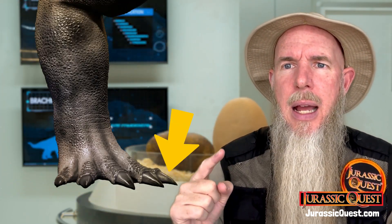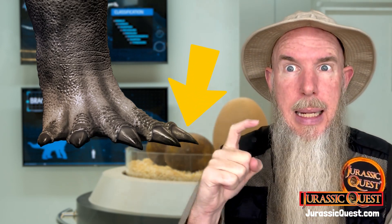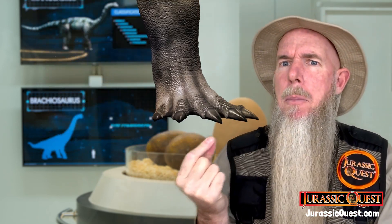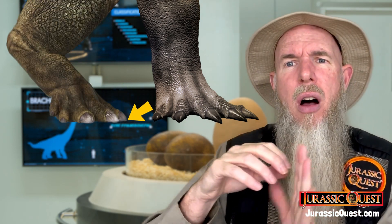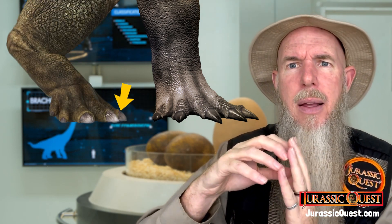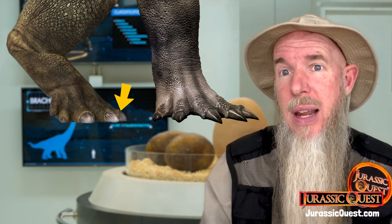Another feature is the claws on Protoceratopsian animals tend to be longer and pointy or sharper, almost like meat-eating claws. But in the more derived animals, those are more rounded off, almost hoof-like or nail-like. And apparently that was working better for the more derived animals.